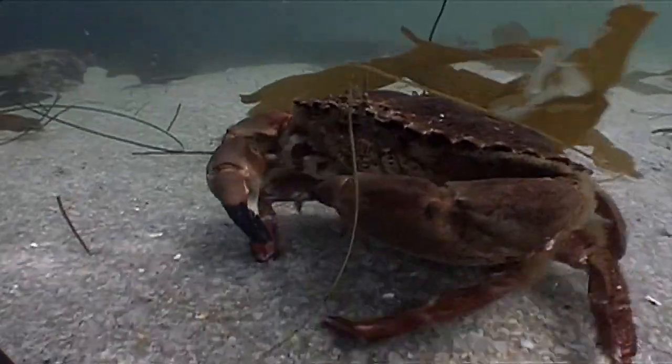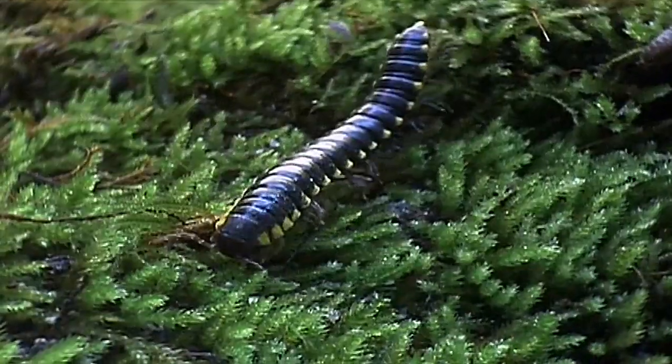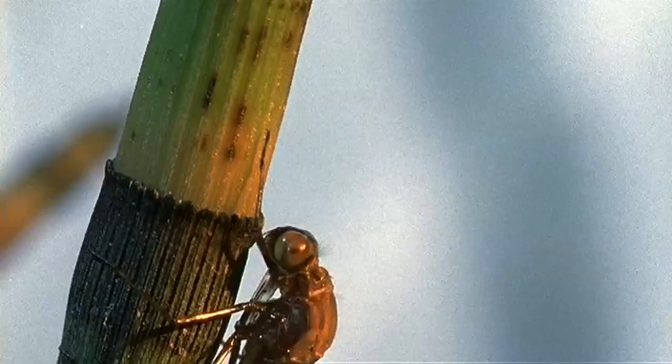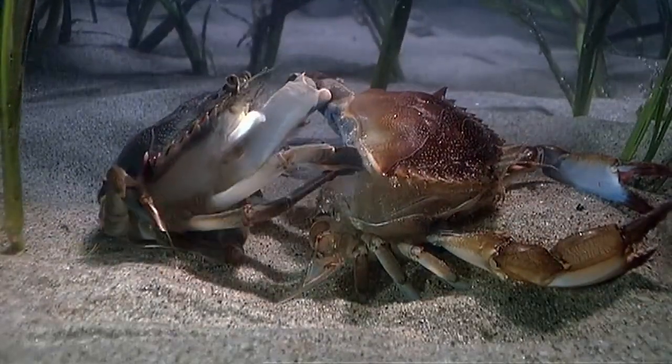With highly adaptable limbs and bodies, they ruled the ancient sea, and they were the first creatures to venture onto land. They invaded every realm of the planet, equipped by nature to survive almost any challenge. They're called arthropods.